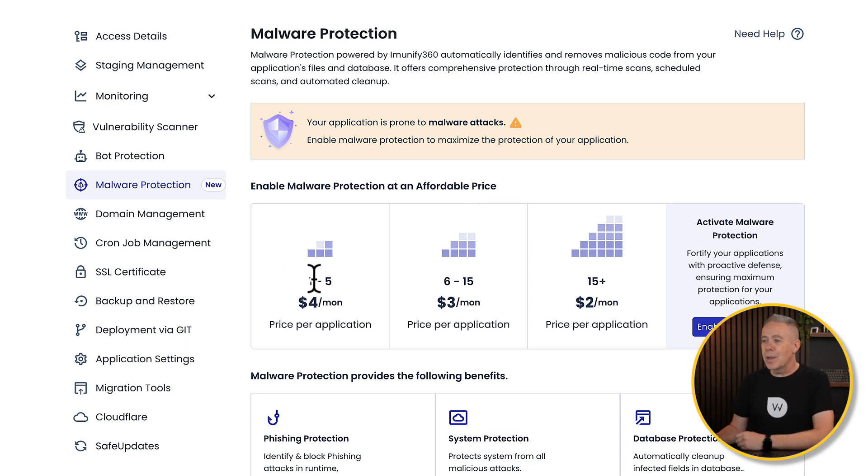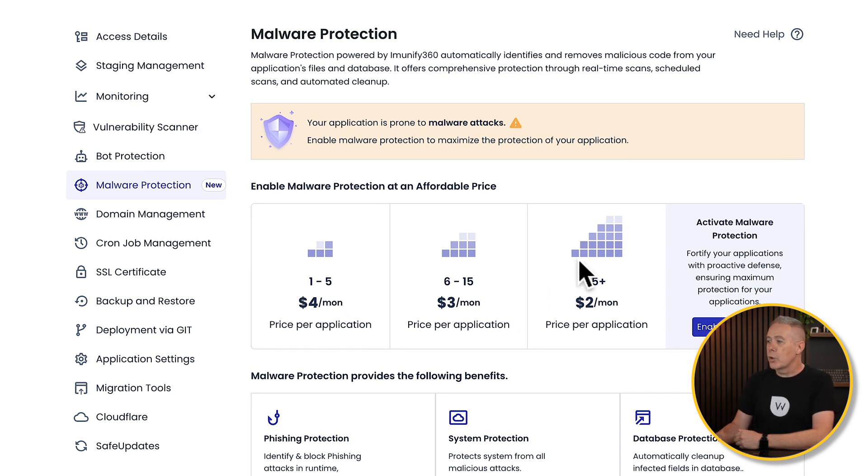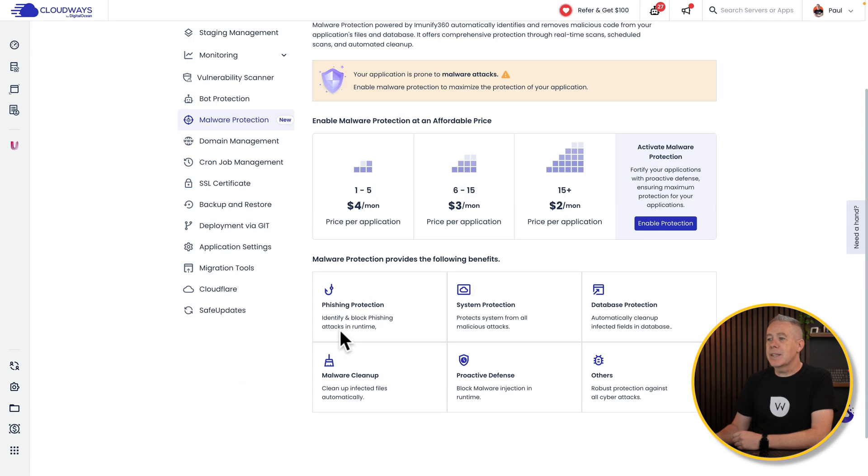You can see if you've got one to five websites or applications, it's $4 per month. But if you've got 15 or more, it actually drops to $2 per month. Underneath, it tells you what protection is available — things like phishing protection, system protection, database, malware cleanup, proactive defense, and more.